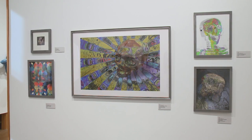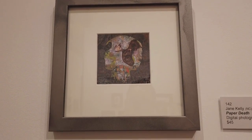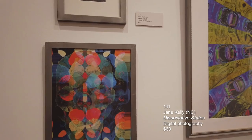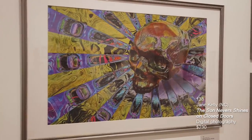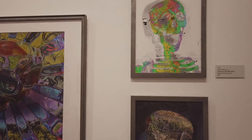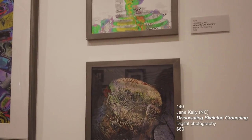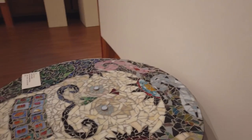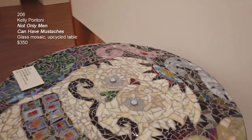This wall is digital photography created by Jane Kelly from North Carolina. Working from left to right: the top piece is called Paper Death. The colorful piece below it is called Dissociative States. The large horizontal piece is called The Sun Never Shines on Closed Doors. The piece on the top right is called Ghost in the Machine, and the piece underneath is called Disassociating Skeleton Grounding. The mosaic table was done by Kelly Pontoni, entitled Not Only Men Can Have Mustaches — it's glass mosaic and an upcycled table. She is the registrar over at Artist Archives of the Western Reserve.